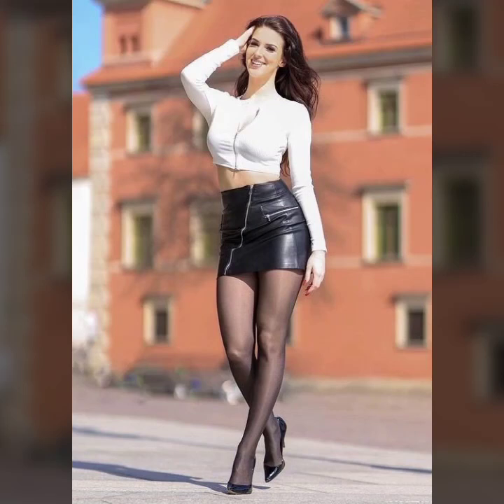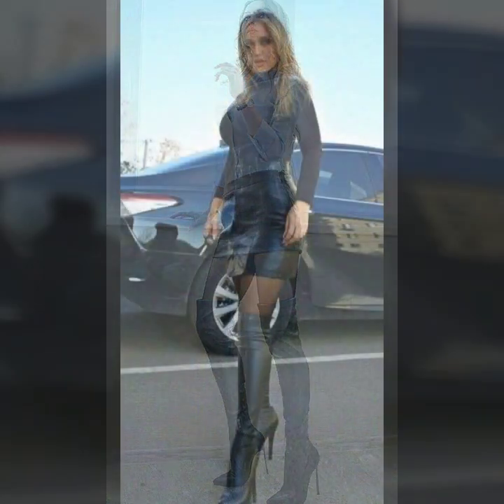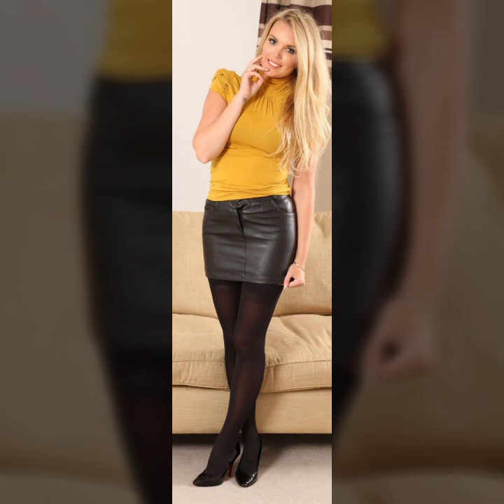Hey guys, how are you? I hope you are fine and doing well with good health and happiness. This is me, Astia, and welcome to my YouTube channel Woman Hall. Today I will show you in this video a very stylish and latest collection of leather mini skirts for girls and women — so stylish ideas of skirts you'll see in this video.